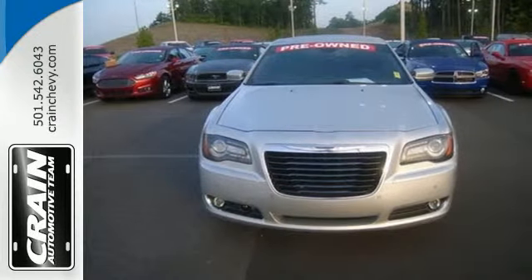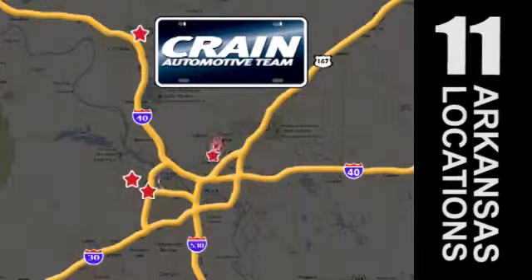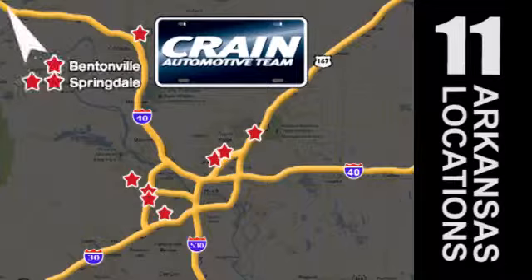See for yourself today. Visit us anytime at craneteam.com. Go, go, go. Craneteam's got them. Craneteam.com.